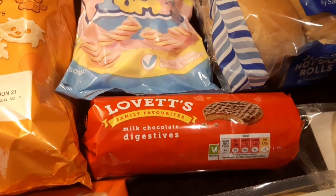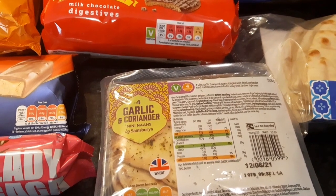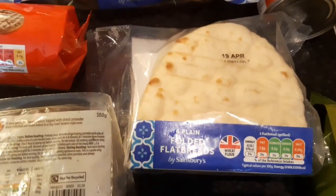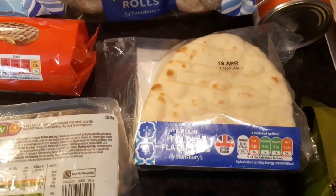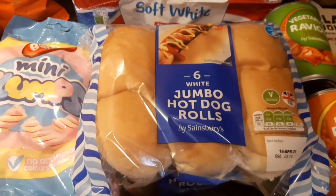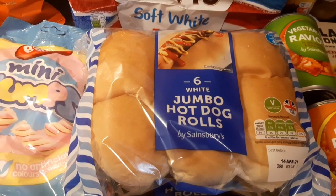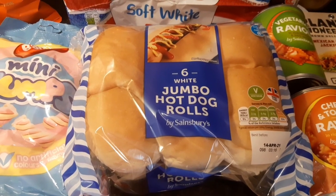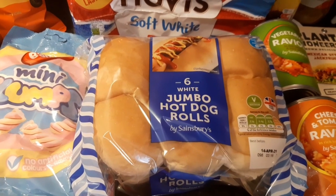Some garlic and coriander mini naans at 137 calories each — I love these. Plain folded flatbreads at 97 calories each; just grill one with ham and cheese and it's amazing. Jumbo white hot dog rolls — quite high at 181 calories, but Alan has some fire pit sausages from Tesco's so hot dogs for tea tonight and it's doable on the calories. The Hovis soft white medium bread — I weigh it and a 40 gram slice is 93 calories, though it can vary so I always weigh it.